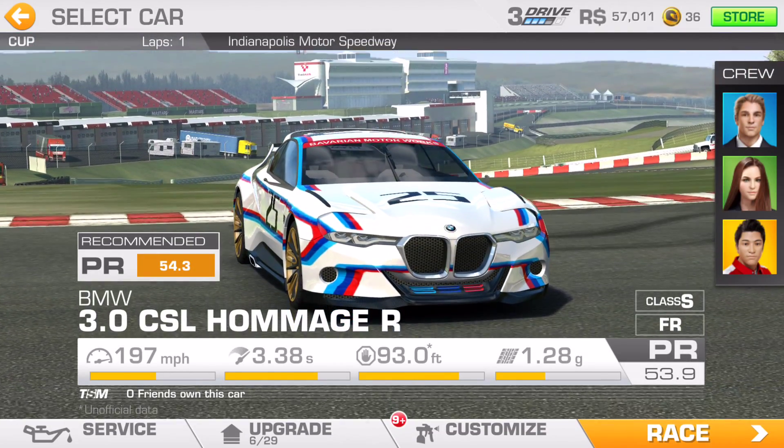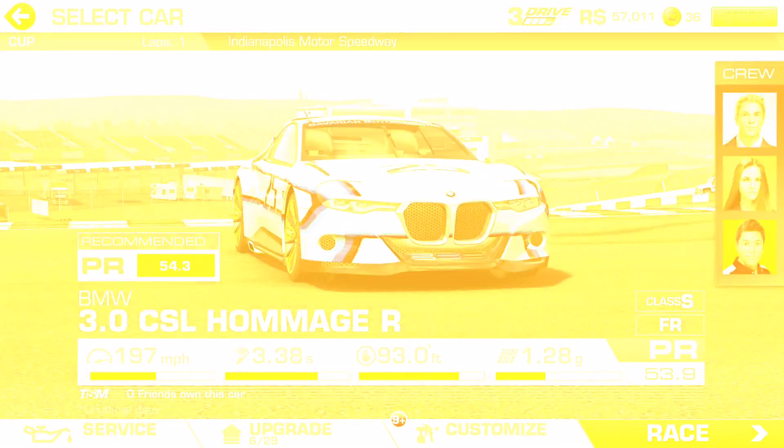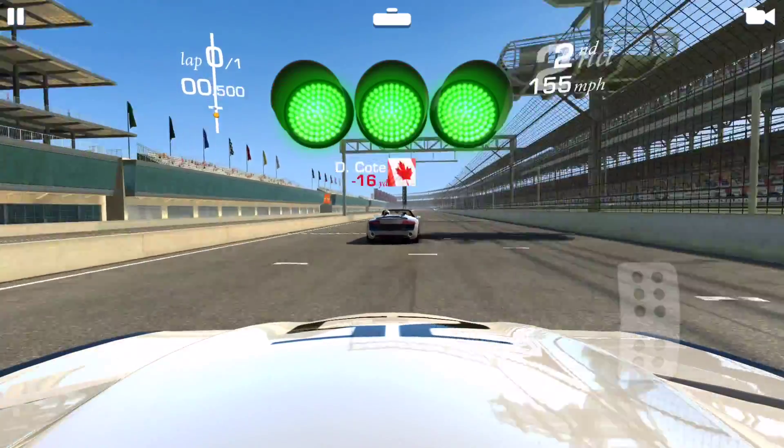This is a one lap cup race and you just have to stay in second place within 35 yards or 33 meters behind that lead car. The recommended PR here is 54.3.